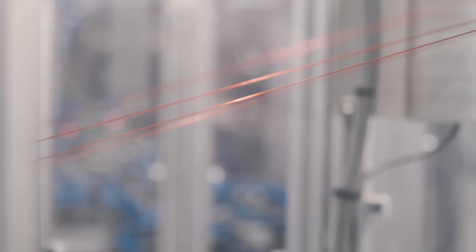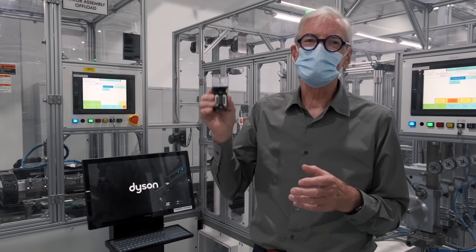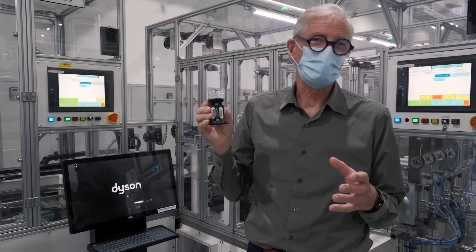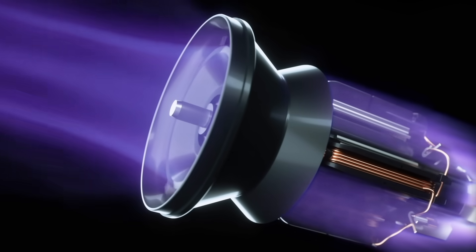I don't know if you can see the very fine wires coming down, and then they're spun onto the bobbins. This is our hyperdymium digital electric motor. It spins so fast — at 125,000 RPM — it develops 100,000 G.